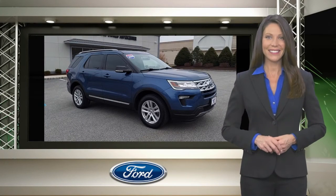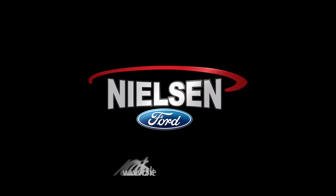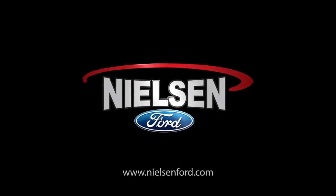Relax, it's covered. The Ford Certified Pre-Owned Vehicle.